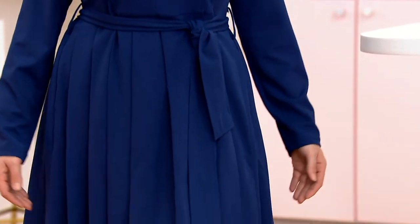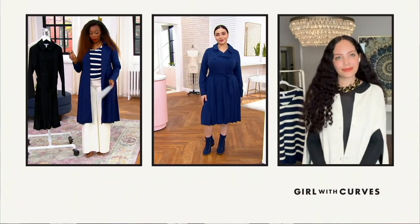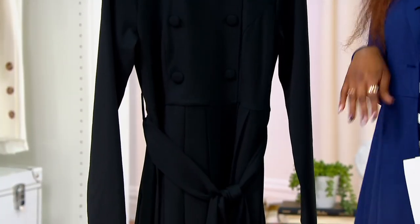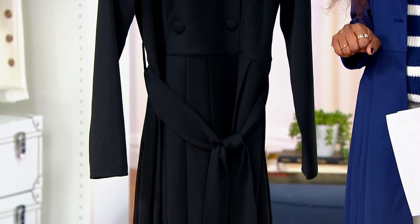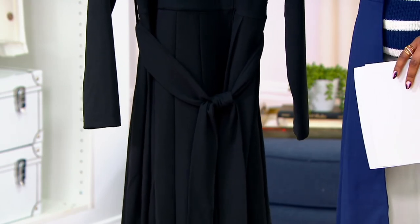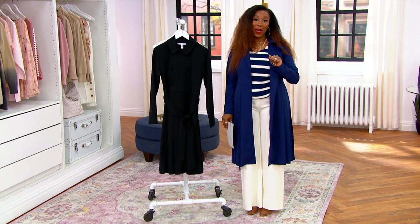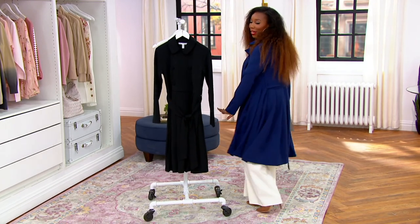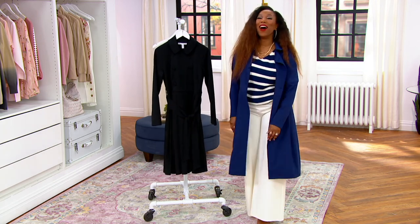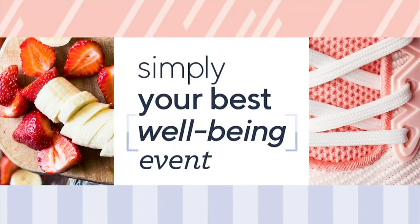Gia and I are both wearing the navy, and then we've got the black as well — those are your two options. Extra extra small through 5X. $17.73 brings yours home right now on EasyPay. We have 700 remaining overall across both colors. Item number A-458-695. Five EasyPays go away at the end of the day. At the end of the show we've got a cardigan coming up that I actually own, and I love it.